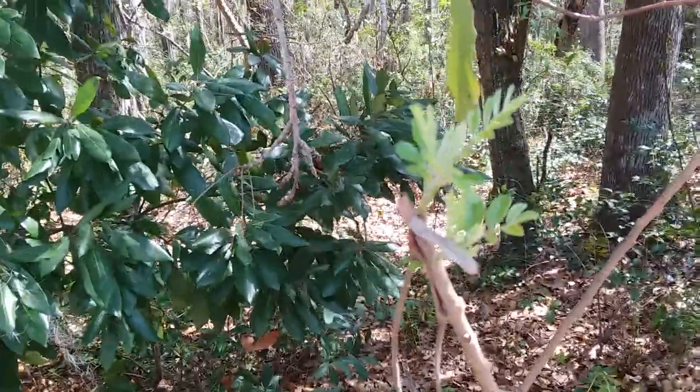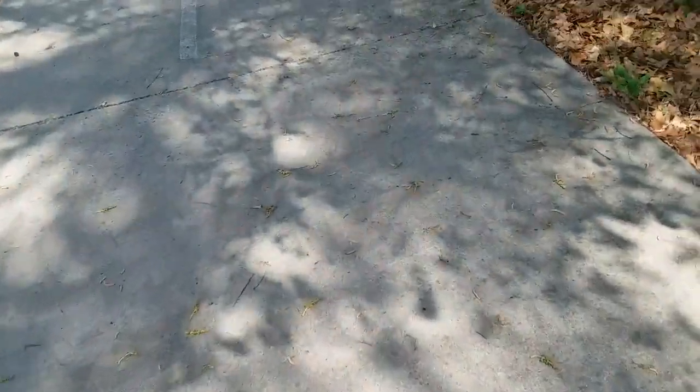The stupid gnats are biting me. Anybody flying around? Oh, this might be a baby chinaberry? I'm not sure. Gnats are coming out of nowhere. This video might be over now.